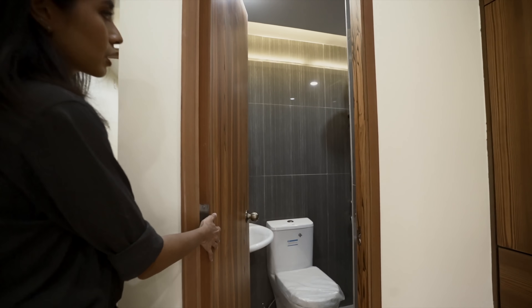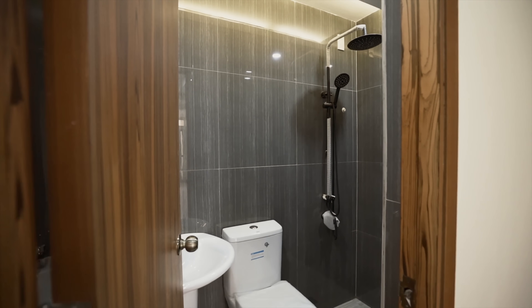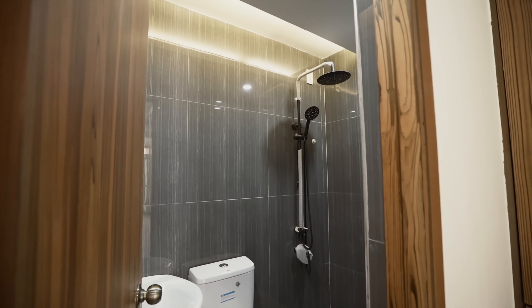The master bedroom also has its ensuite toilet and bath, again with a sink, water closet, and shower area with the matte black finish on the fixture.